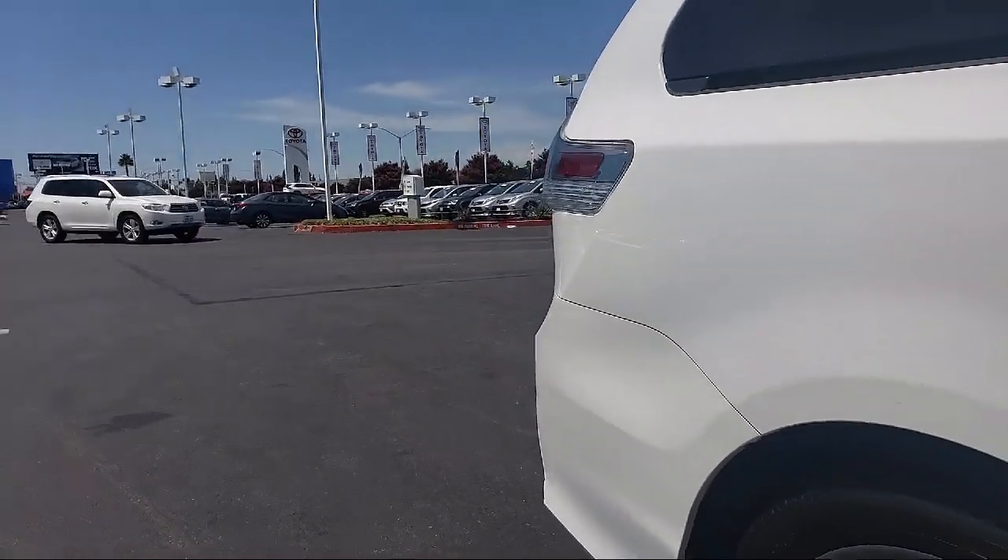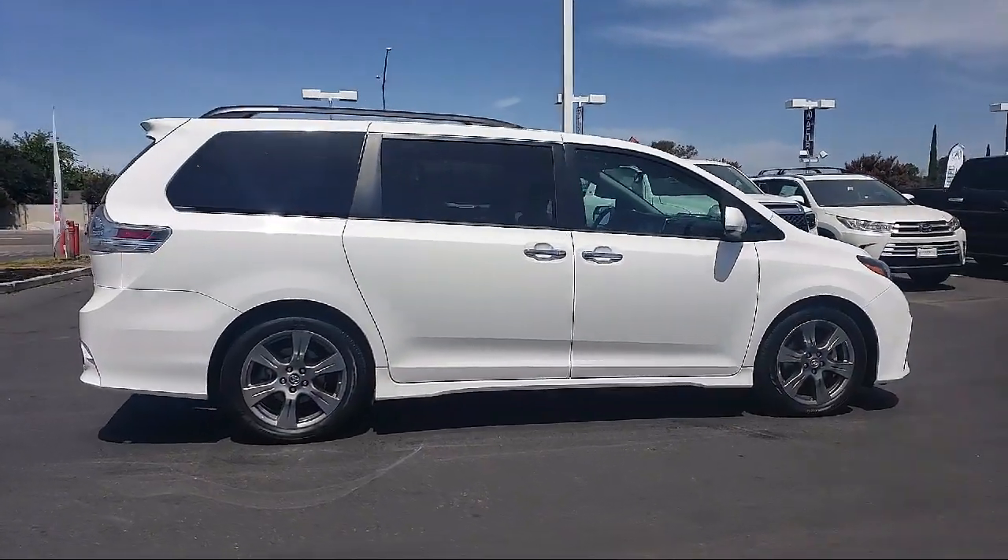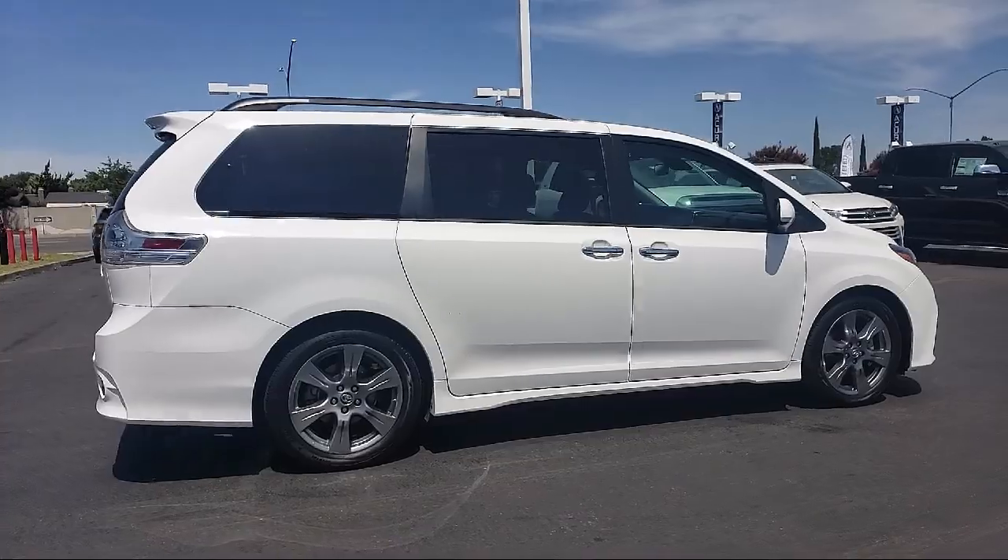Third row seating, roof rack, keyless entry, air conditioning, and has less than 50,000 miles on the odometer.